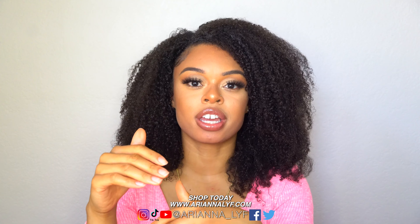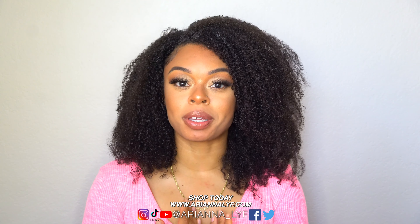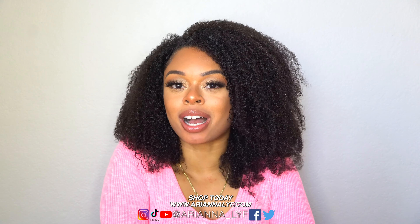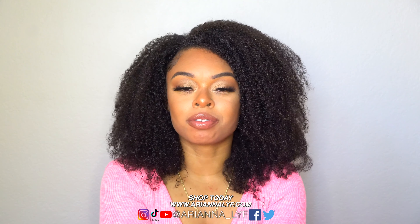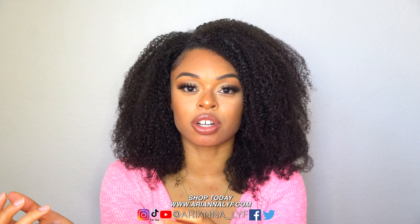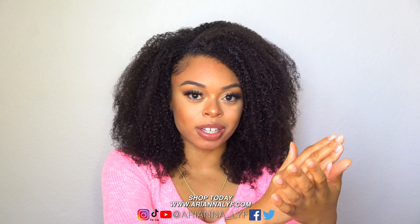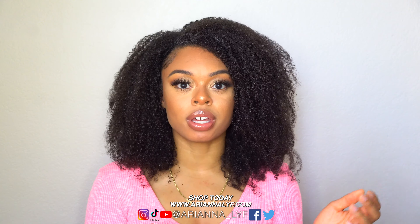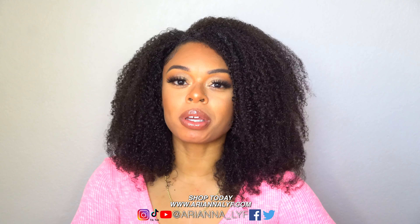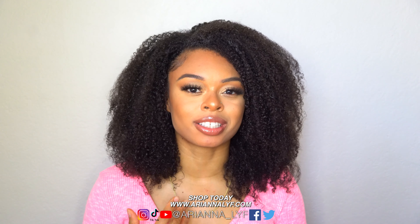Tip number four is to gradually cut off your straight ends when you're in between protective styles. It took me about two and a half years to finally get all my straight ends cut off because I was afraid of being bald and didn't know how to do short hair — I was about 15 when I decided to go natural. Don't feel pressured or rushed into cutting if you're not ready. That said, the quicker you cut your ends the sooner you'll fall in love with your natural hair and be able to document your growth. Don't hold on to your straight hair too long — it's preventing you from experiencing that liberation.